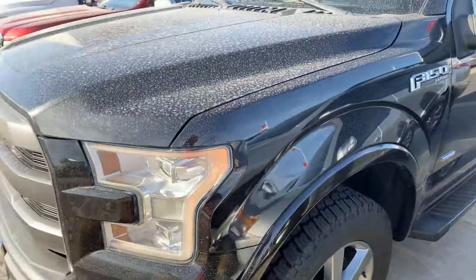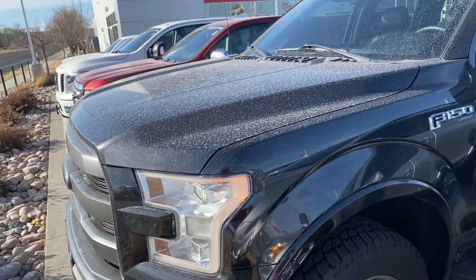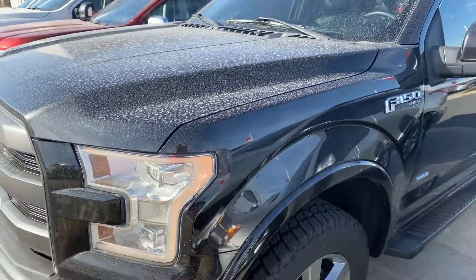Hey Travis, this is Blaine down at Tony DeVino Toyota, just making this video of the F-150 you have interest in. Let me show it to you a little bit. It did have some storming over the weekend, so not so clean, but here we go.